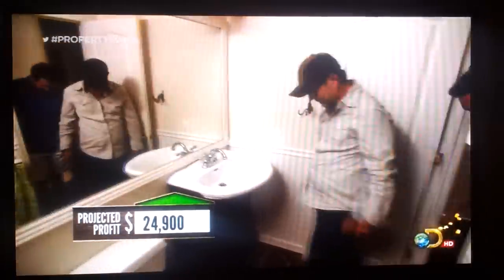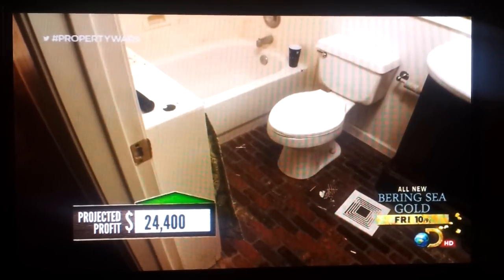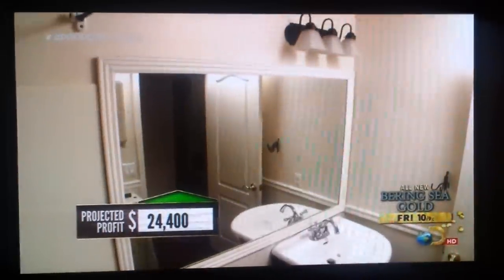Are you kidding me? Brick? Who puts brick on the floor? The brick floor is strange, but it's only going to cost us $500 to change. Fortunately, the rest of the bathroom is good to go.